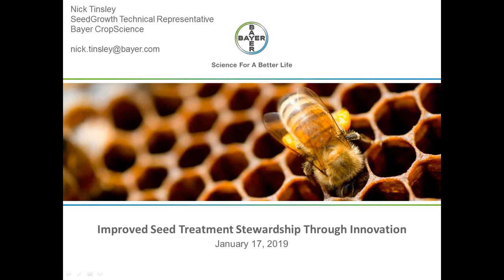Good morning and welcome to the IllSoy Advisor webinar on Improved Seed Treatment Stewardship Through Innovation, brought to you by the Illinois Soybean Checkoff. My name is Jill Seiler and I will be moderating the webinar today. If you included your CCA number when you registered and stay with us for the entire presentation, your number will automatically be submitted for one CEU in pest management.